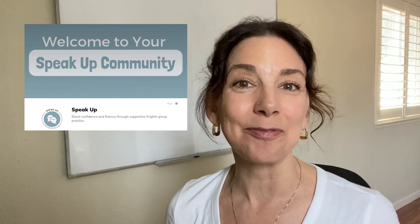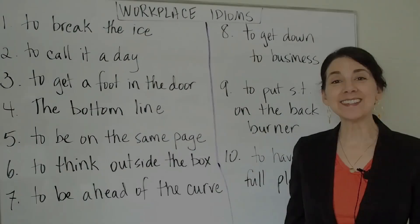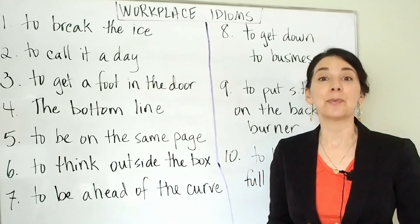I teach live classes every week with a group of four other amazing teachers, and I would love to have you join us. If you would like to know how to join those classes, check the description box below for more information. Okay, let's get into those idioms. In today's lesson, I'm going to be talking about idioms for the workplace. The first one is to break the ice.